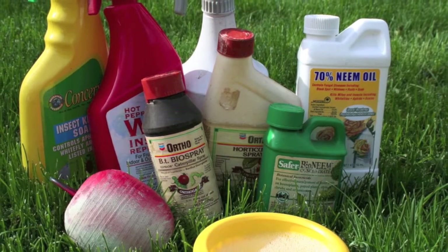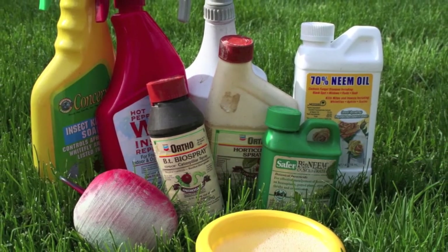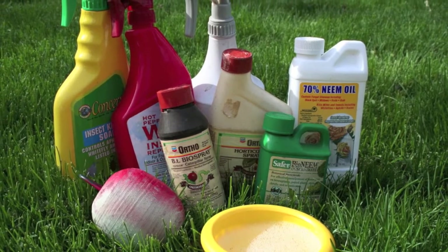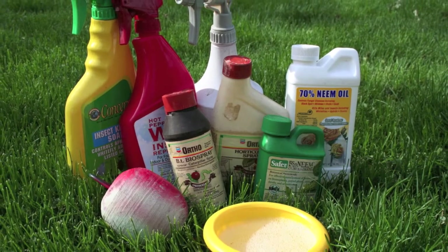Avoid pesticides whenever possible. Select organic and natural products that are gentler on the environment, and always read and follow label directions, even when using organic pesticides.